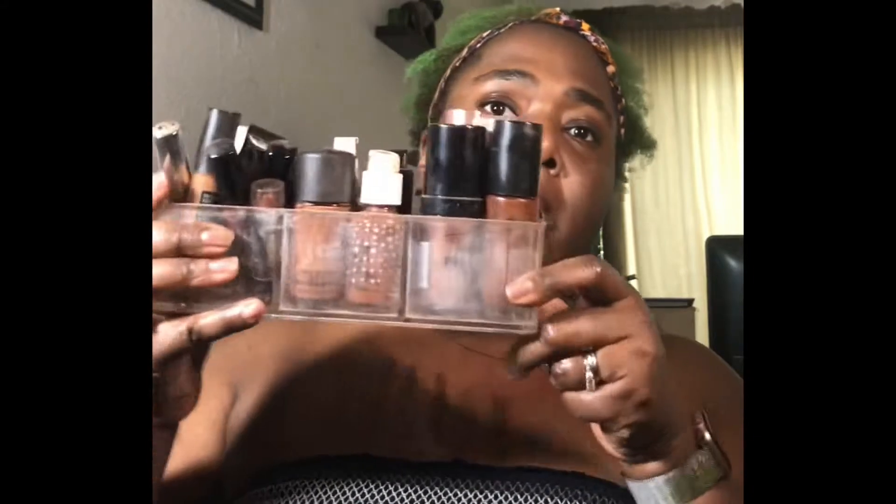This probably makes no sense, but up here where I keep my main foundations — my main foundations are in here and then my main concealers for actually concealing are on the front of that. And then I keep my concealers for highlighting in here, which I said I'll share those too.